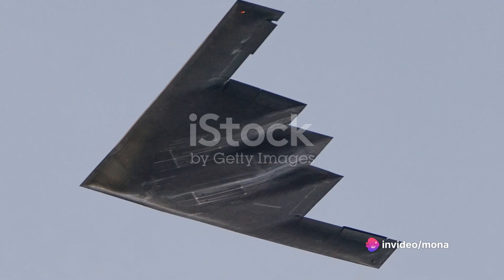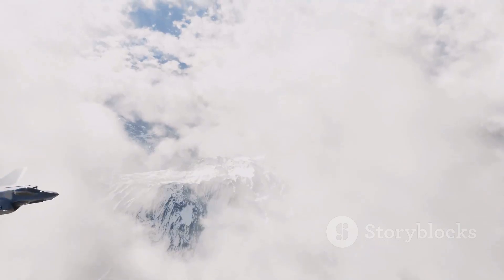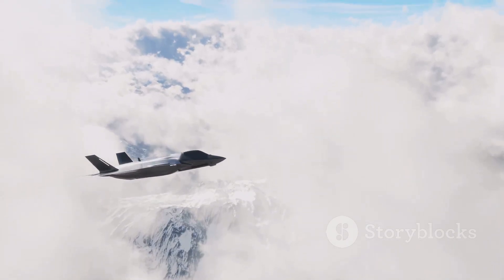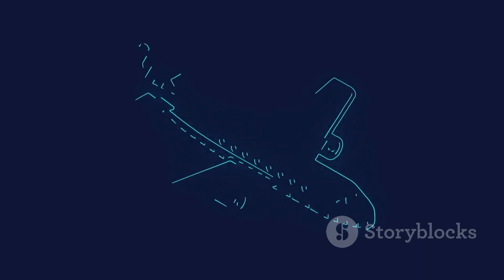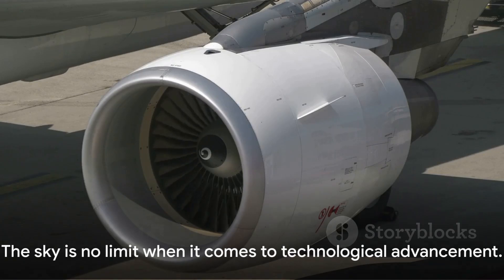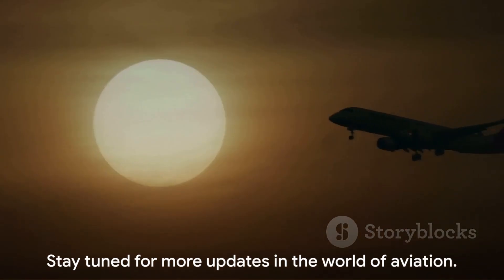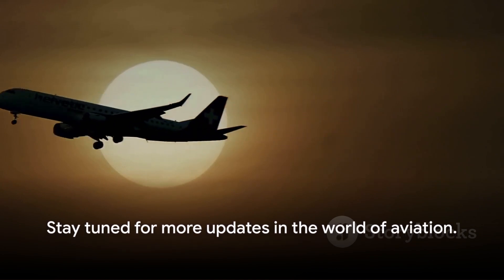But the competition doesn't stop there. China is also developing its own stealth bomber, the Xi'an H-20. This is set to be a game-changer in aviation warfare. So keep your eyes on the skies as these superpowers continue to innovate and push boundaries. The sky is indeed no limit when it comes to technological advancement. Stay tuned for more updates in the world of aviation.